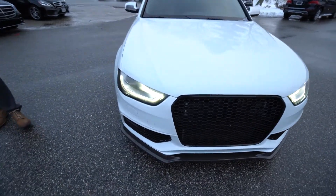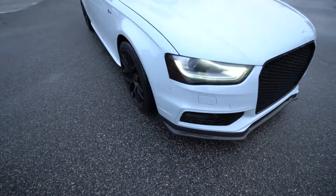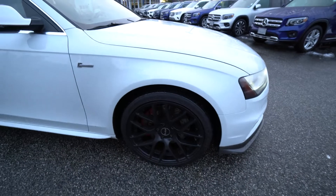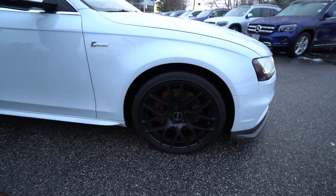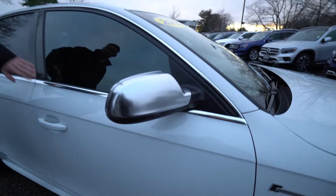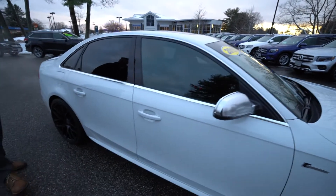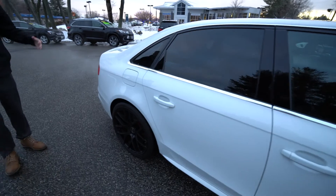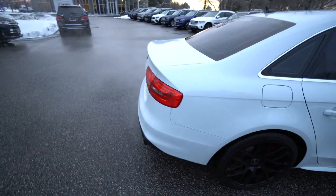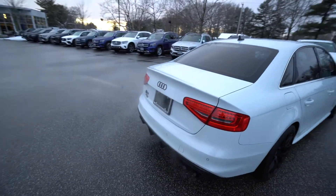Coming along the side of the vehicle, we do have an upgraded black multi-spoke wheel. We've got carbon fiber supercharged badging for our supercharged S4. We've got chrome mirror housings matching our chrome window frames around the vehicle. A nice stance to the car — it's a very sleek, very stylish, and not overly built vehicle.